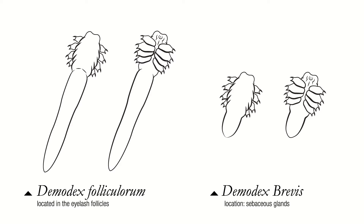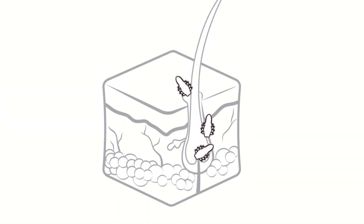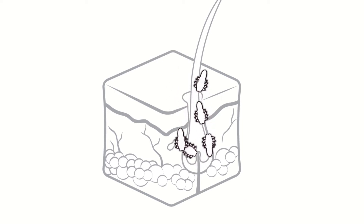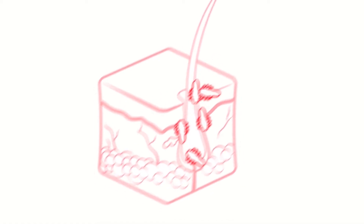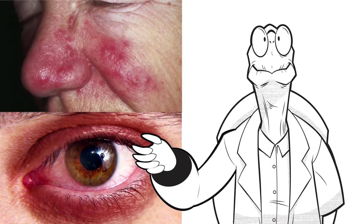What are demodex mites? They are referred to as eyelash mites and they are microscopic, so you cannot see them with your naked eye. They are naturally prevalent in the hair follicles of your eyebrows and eyelashes, where they feed on dead skin cells and oils. Everyone has small amounts of these mites, but they become problematic if they overpopulate in large quantities, leading to dry eyes and the loss of eyelashes as well as other skin conditions.